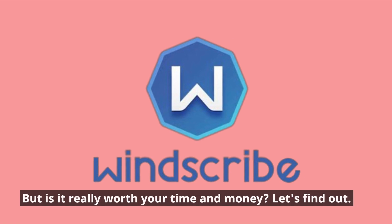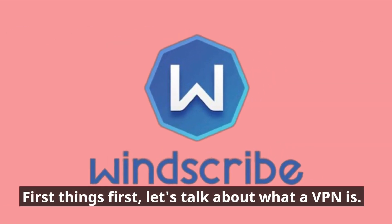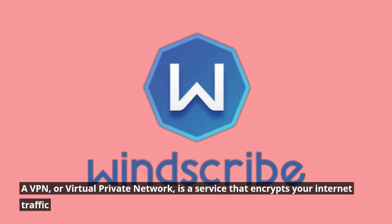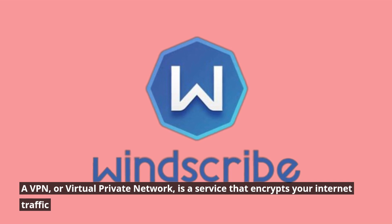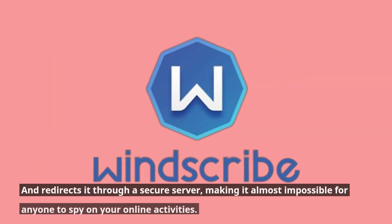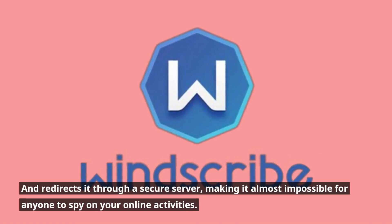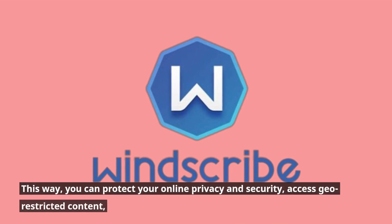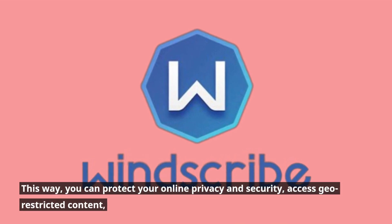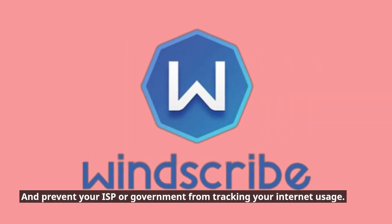But is it really worth your time and money? Let's find out. First things first, let's talk about what a VPN is. A VPN, or Virtual Private Network, is a service that encrypts your internet traffic and redirects it through a secure server, making it almost impossible for anyone to spy on your online activities. This way you can protect your online privacy and security, access geo-restricted content, and prevent your ISP or government from tracking your internet usage.